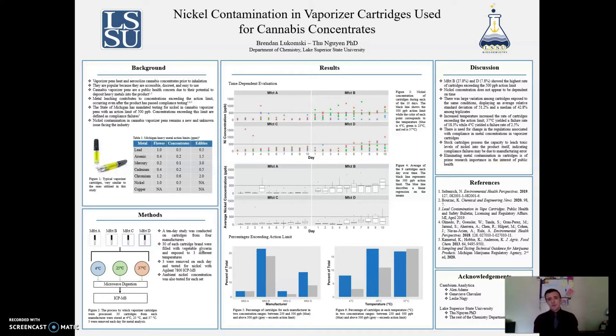As of this past summer, the state of Michigan has mandated testing for nickel inside of these products, so the goal of this research was to see whether or not these cartridges pose a contamination risk due to this metal leaching.